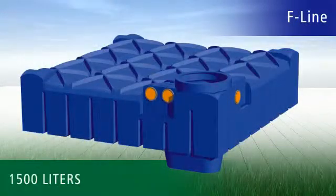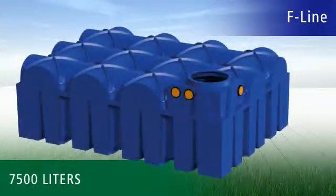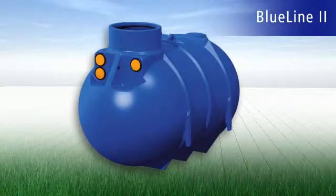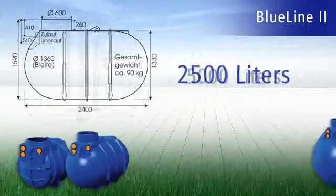The sizes 1,500, 3,000, 5,000 and 7,500 liters are ideal for many gardens. If you require a larger water supply, we recommend our Blue Line range of tanks, which we offer with tank volumes of up to 10,000 liters.